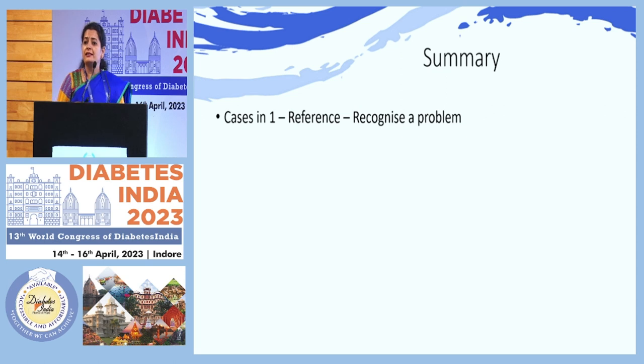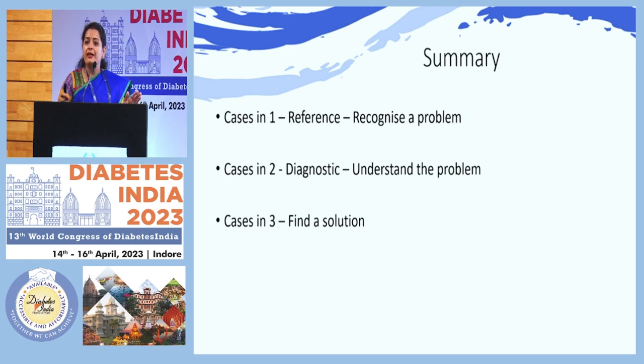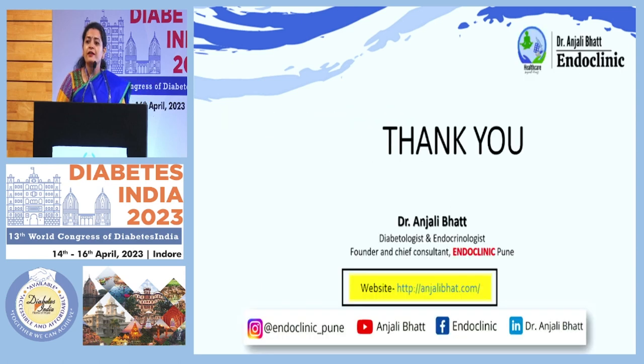In summary: category one — reference: is there a problem? Use CGM when the patient is on agents that can cause hypoglycemia with very strict HbA1c control. Category two — diagnostic: use the graph, variability, exposure, and scorecard to find the problem. Category three — intervention: the solution might be as simple as stopping the morning toast. Category four — clinical outcome: identify the result of the intervention and show it to the patient, which increases their trust. With that, I would like to thank the organizers and those sitting in the hall. Thank you.